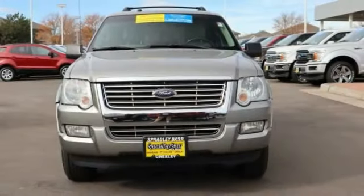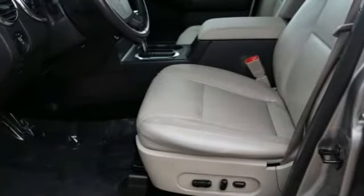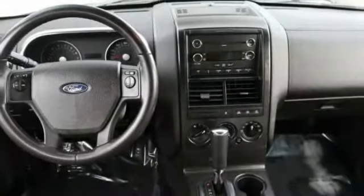Air conditioning, AM/FM/CD/MP3 radio, fog lamps, power door locks, overhead console, outside temperature gauge, power mirrors, body color bumpers, body color door handles, speed control.